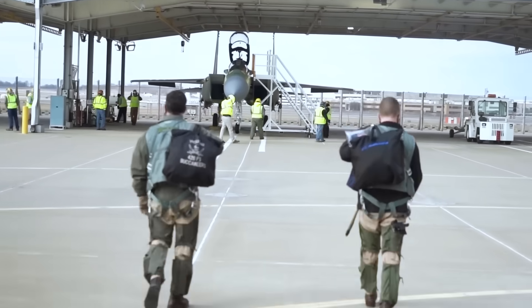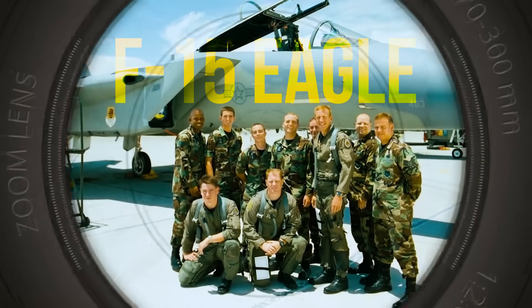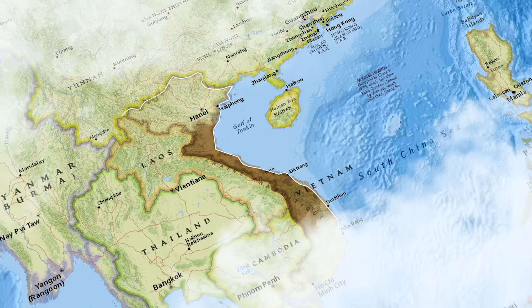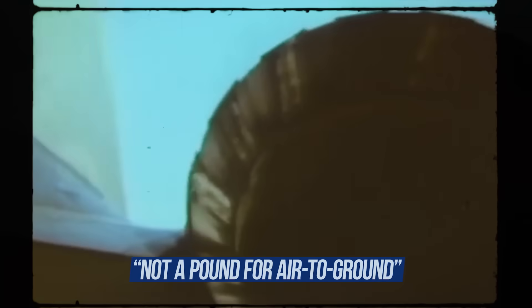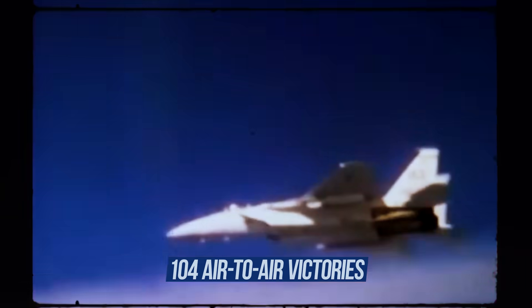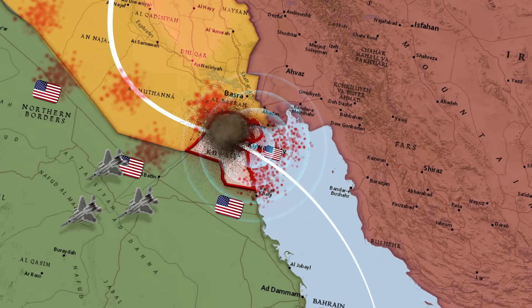To understand what the F-15 EX is today, we need to go back to its ancestor, the F-15 Eagle. In the early 1970s, faced with the post-Vietnam reality of air combat, the U.S. realized it needed a fighter that would be the best in the sky. That's how the F-15 Eagle was born — designed with the philosophy "not a pound for air-to-ground," it was built for air superiority. And it proved it: 104 air-to-air victories, zero losses in aerial combat. It dominated the skies over the Persian Gulf, won engagements in Arab-Israeli conflicts, and swept the skies clean in Operations Desert Storm and Iraqi Freedom.